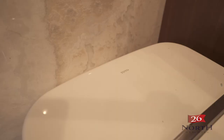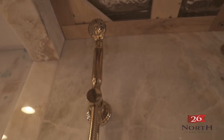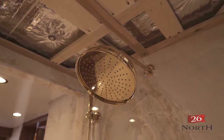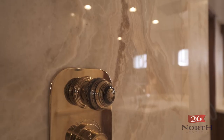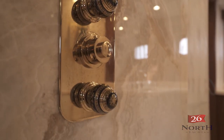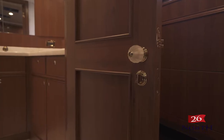My favorite part of the boat would probably be the fittings and fixtures in the heads. All of the faucets, shower heads, and accessories came from THG, a company out of France — meticulously handcrafted, beautiful, stunning. The sinks are polished gold. It's not only brand new, but it's the best that you can buy.